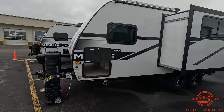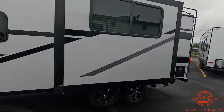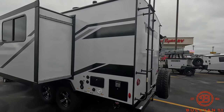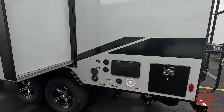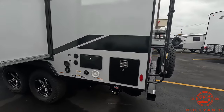There is one slide on the 2108 TB. This unit is about 22 feet in length and weighs about 4,300 pounds dry. In the back corner you do have an outside shower, your satellite and cable hookups, along with your power cord plug-in, and there's also a black tank flush.